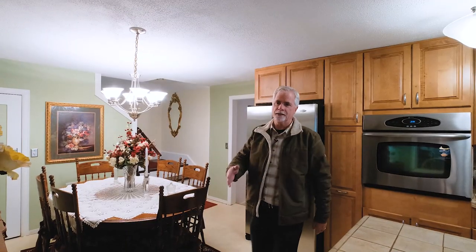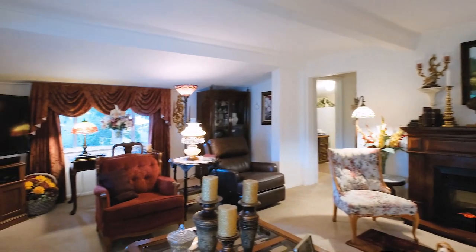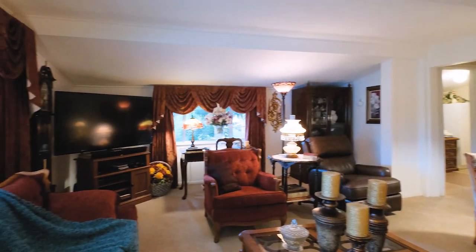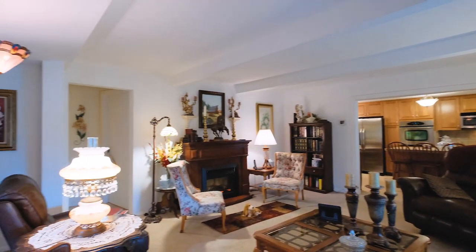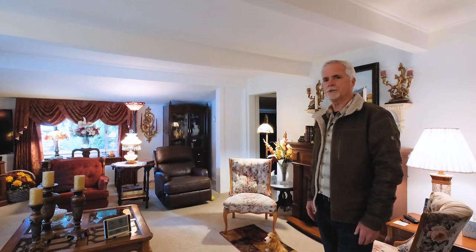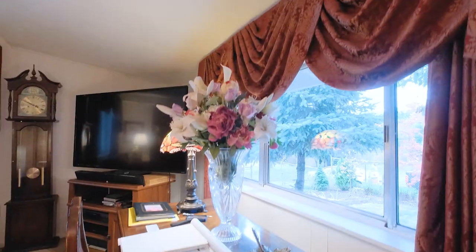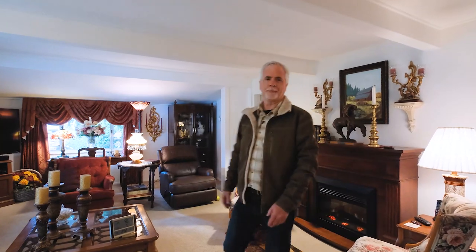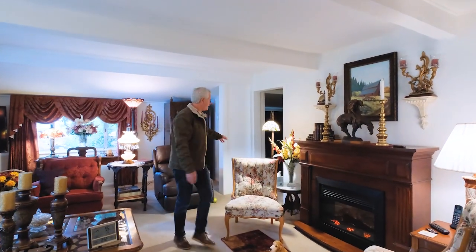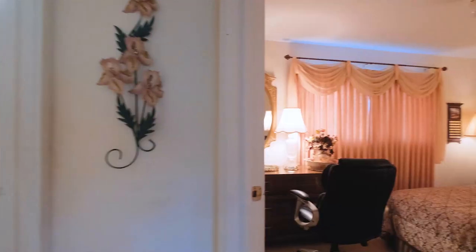Behind us here is a large living room with some beam features. It's a good shaped room so you can arrange the furniture nicely — it's very social. You can see there's quite a bit of furniture arranged where everybody can visit. And on this side of the house there's a private office and then another bedroom.